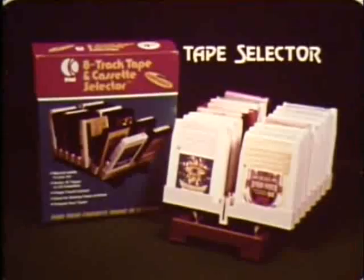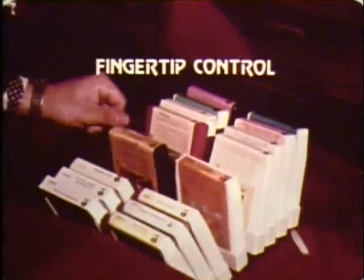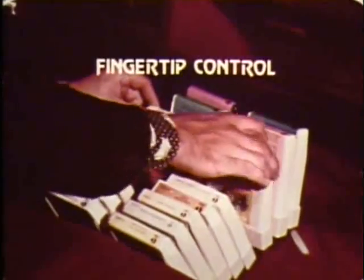Does your tape collection look like this? Then you need a KTEL tape selector. With special attachments, it fits conveniently in your car. Stores all your tapes neatly, ready for easy selection. Tilt the first tape forward — the others follow automatically. Take your selection when it appears.